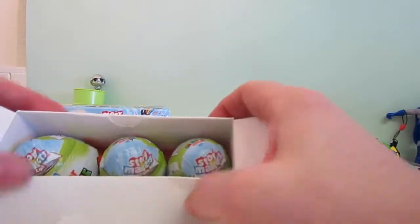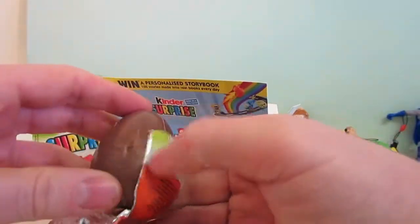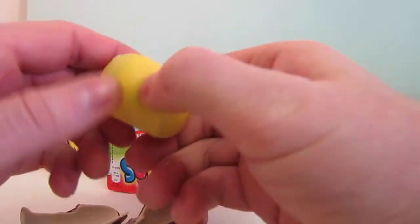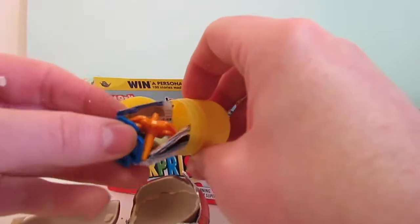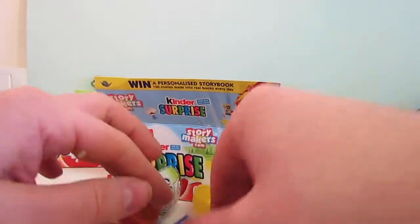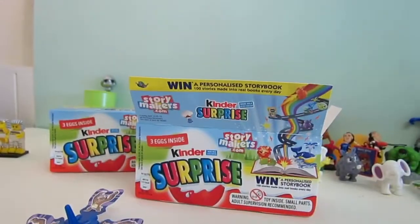So we've got three eggs. First of the three eggs. And we've got... a wind spinner game. We've seen this game before, so I'll just make it up. So there's the spinner game from the first egg.